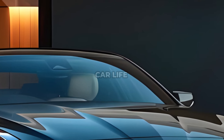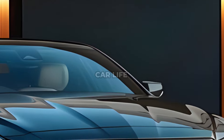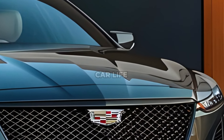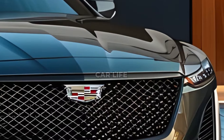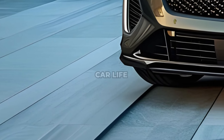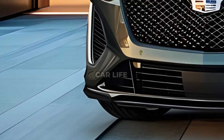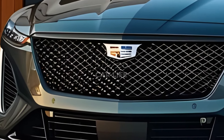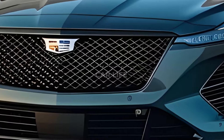Cadillac unveiled the 2025 CT5, an updated and technologically improved take on the luxury sports sedan, at the North American International Detroit Auto Show. With its updated front fascia, more standard comfort, safety, and technology features, and the brand's signature 33-inch diagonal LED-colored touchscreen display, the 2025 CT5 is sure to turn heads.